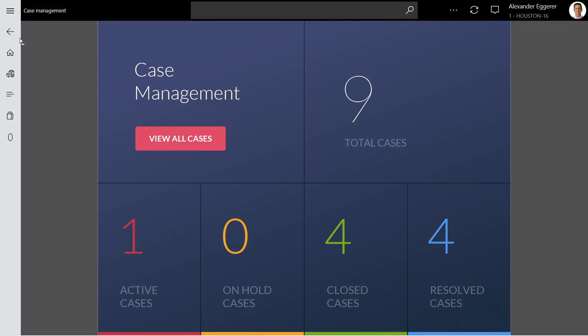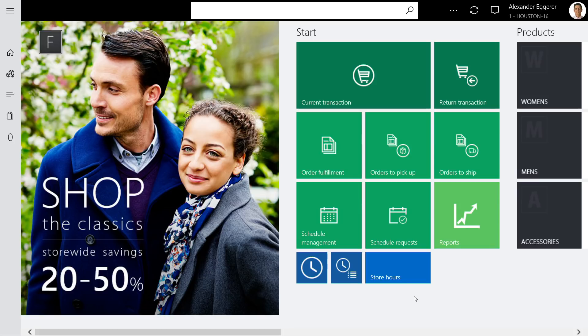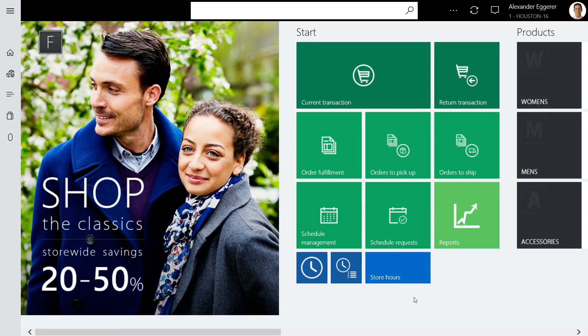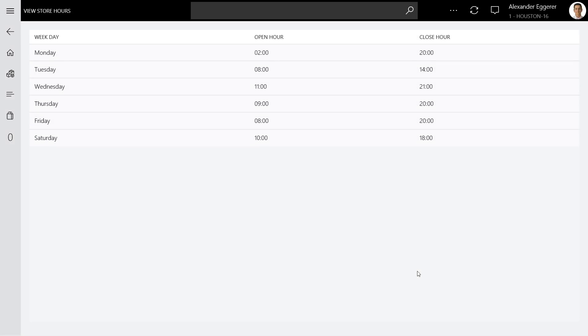Continuing the story, we also have something called store opening hours — to demonstrate how the extensibility story goes across the stack. The store opening hours is information maintained in the Retail HQ. To surface that information in the MPOS client, we have an extensibility story in the HQ, in the Commerce Runtime, and in the Commerce Data Exchange. Using all of that pipeline across the stack, you can look at information captured in the HQ right in the POS client — as an example of store operating hours defined in the HQ lighting up in the POS client using extensibility mechanisms across all those different components.